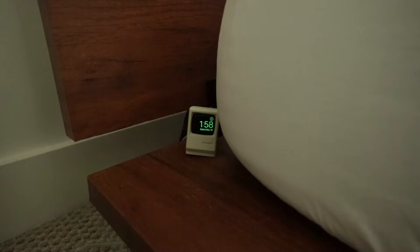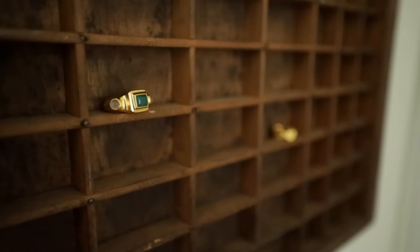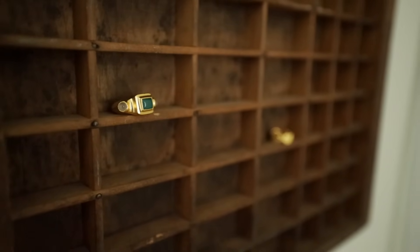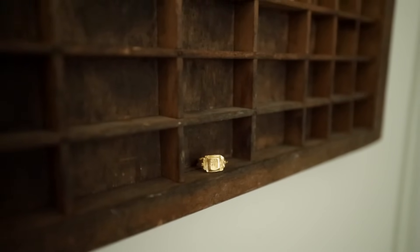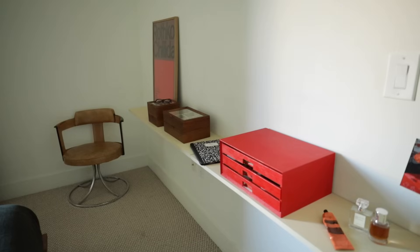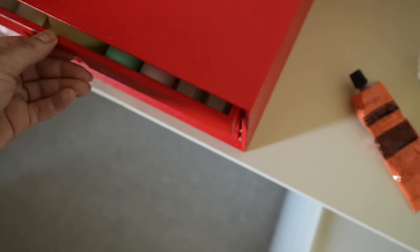A long time ago I thrifted this letterpress drawer, which I ended up using as a jewelry holder. I have a vision that includes a lid that has yet to happen — maybe a future project. For the other shelf I also DIY'd, because I didn't actually want any furniture taking up floor space.